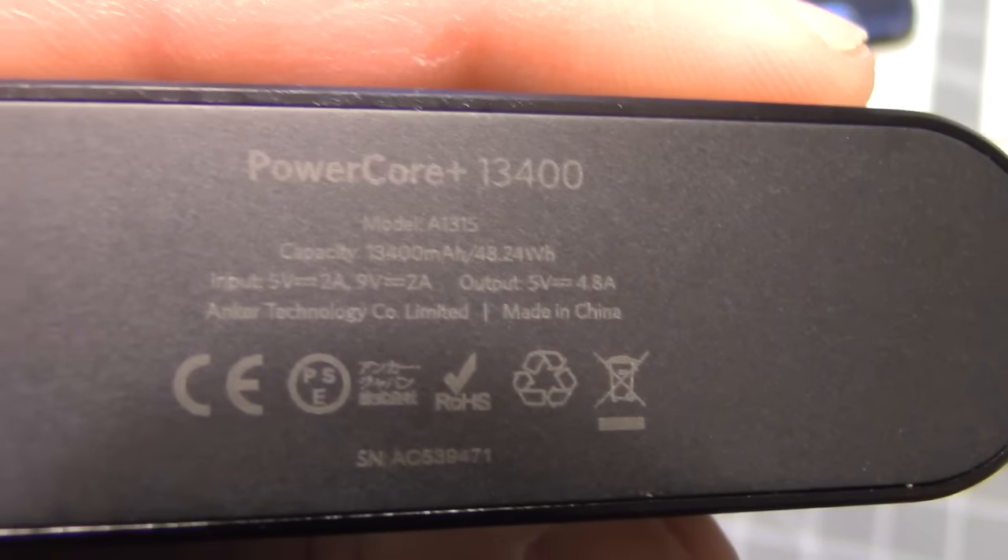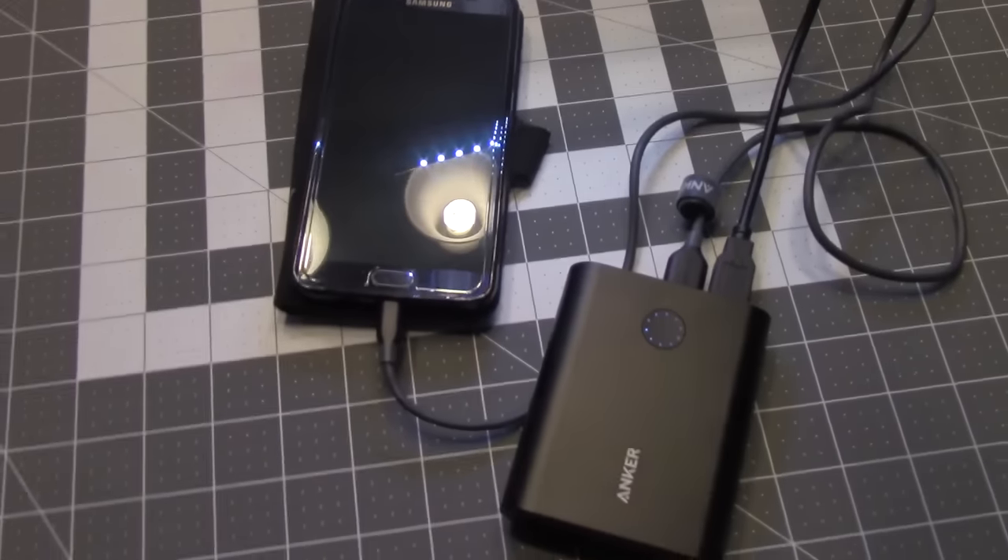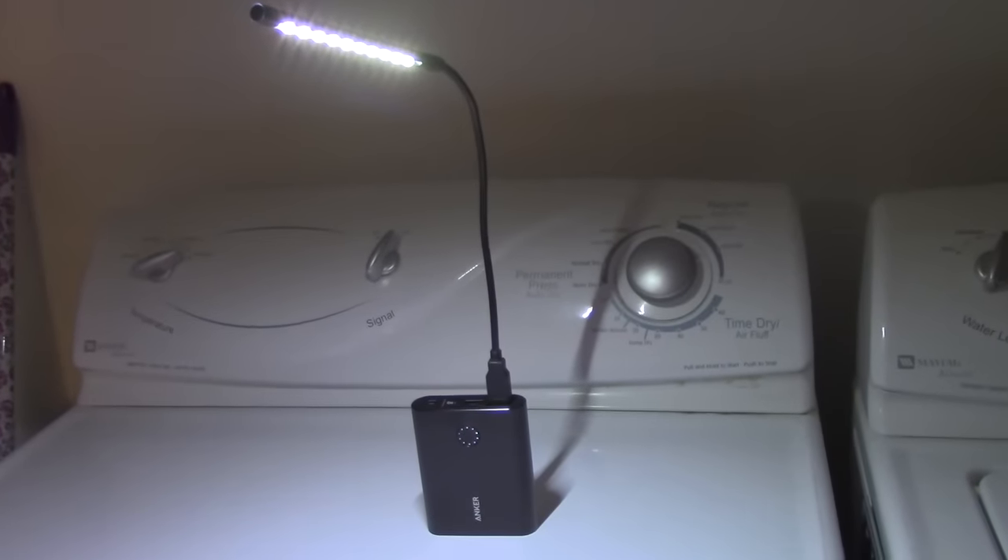I consider these essential prepper items and essential EDC items. My most critical, most used items are USB powered. If you're a prepper, power is a resource and it pays to have some extra power in your pocket. How many situations have you seen on TV where someone's in trouble and their phone's about to die? I use these things every single day.